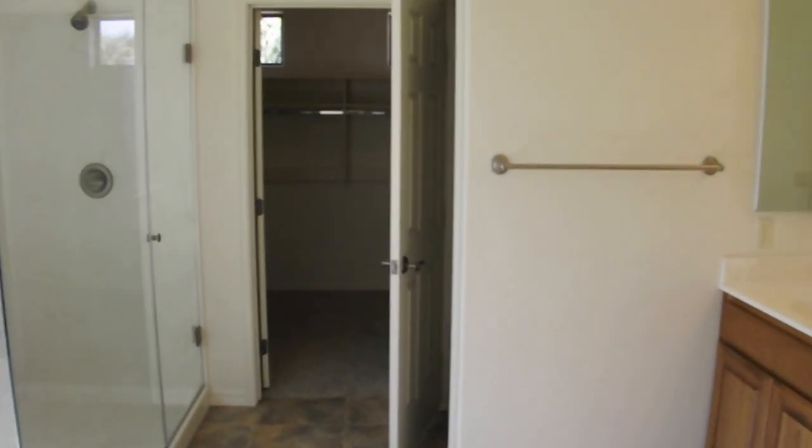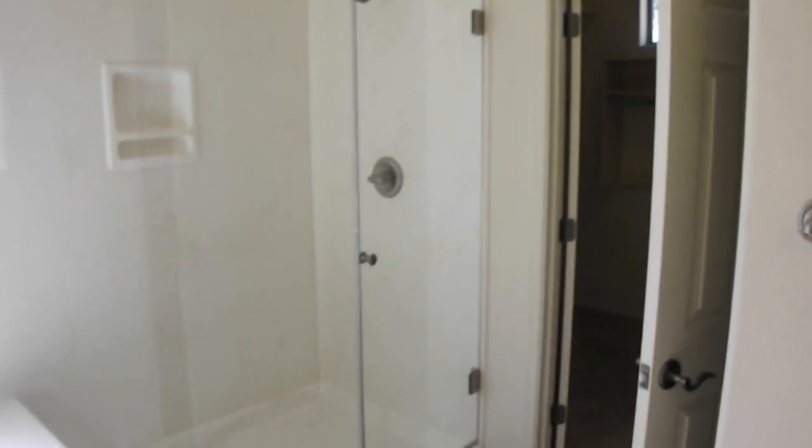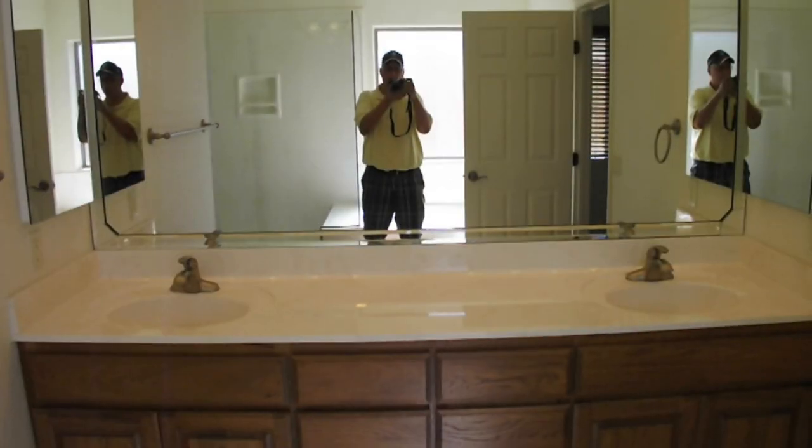Adjoining the master bedroom is the master bathroom, which has a separate tub and shower and double sinks.